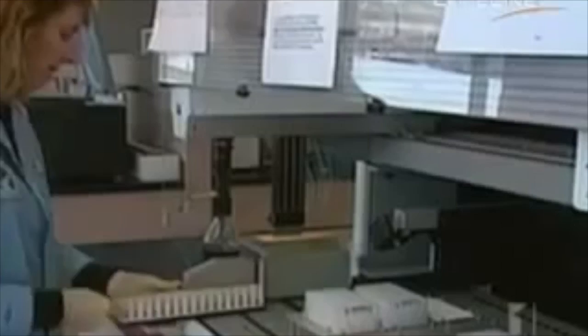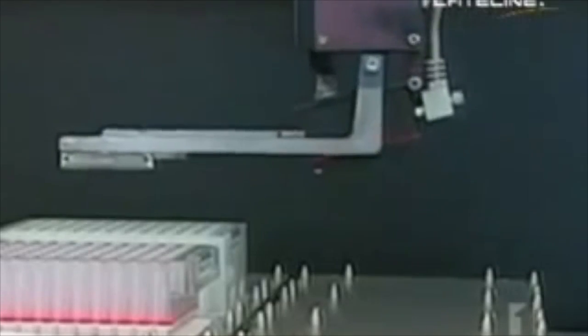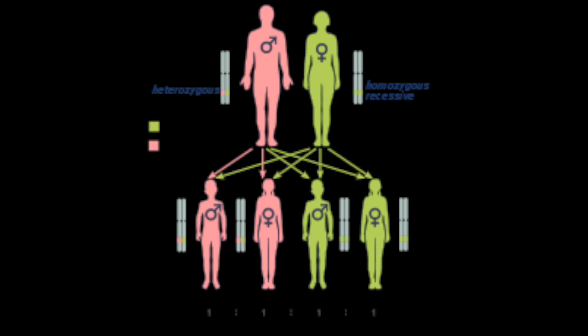More and more women are choosing to be tested for the gene following a family history of breast cancer, either for peace of mind or so that they can take advantage of the preventative measures that are becoming readily available.